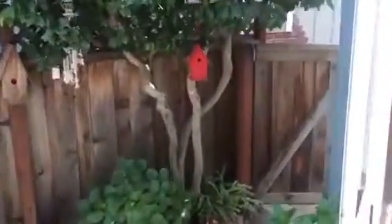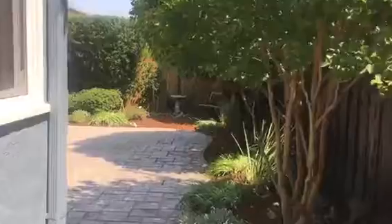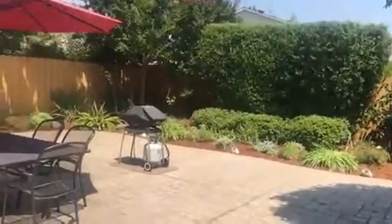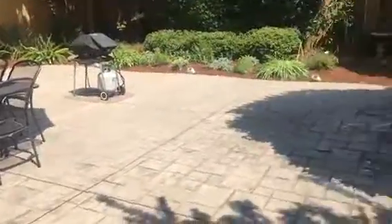There's a side entrance to the property from the front. And this is the backyard.